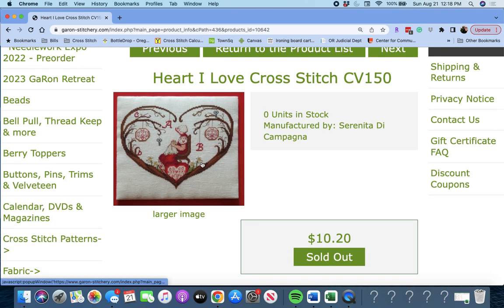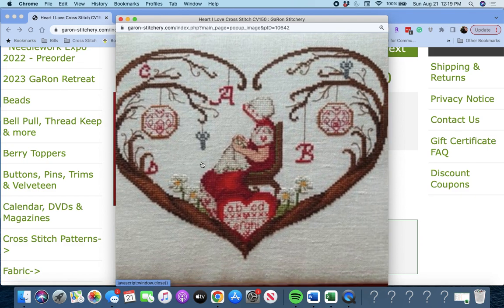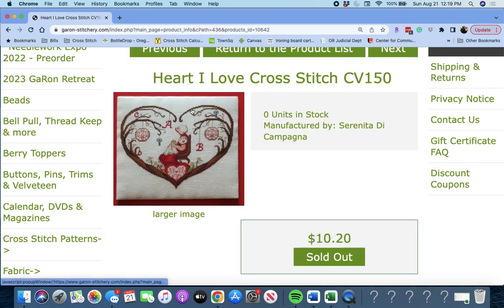This is 'I Love Cross Stitch Heart' by Serenita de Campagna. It has like little ABC — really cute. I love the little girl. I'm going to have to write this one down. I have some ideas of maybe just doing the little girl and not doing the whole heart around it, but we'll see if it makes the final cut.